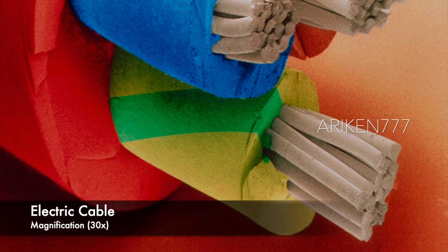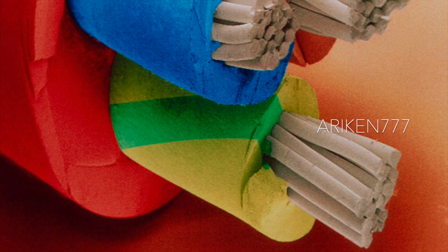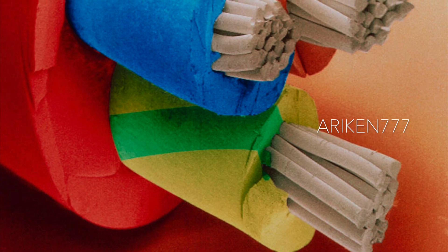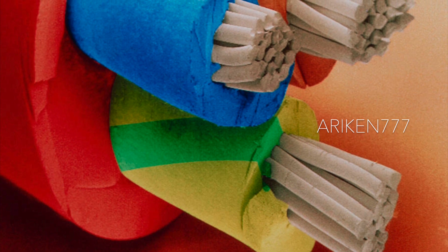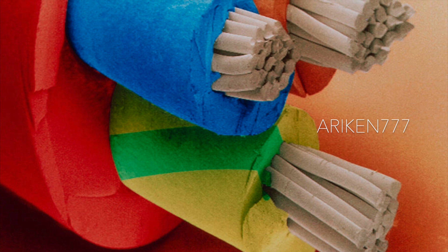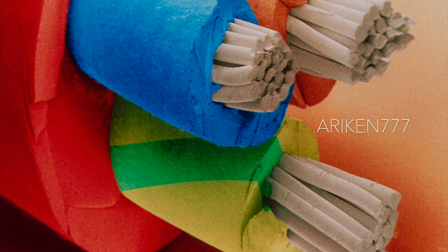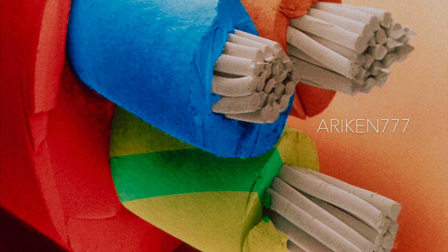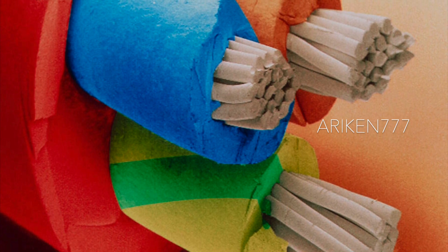A domestic 13-amp 3-core electrical cable. Within the cable are three insulated wires: live, neutral, and earth. Each wire is connected to the appropriate pin of a 3-pin plug. The 3-pin plug is used in the UK to connect domestic appliances and tools to the national 240-volt alternating current supply. The earth wire is an electrical connection between the appliance and the ground. In the event of a fault, the current flows to earth causing no harm to the user.